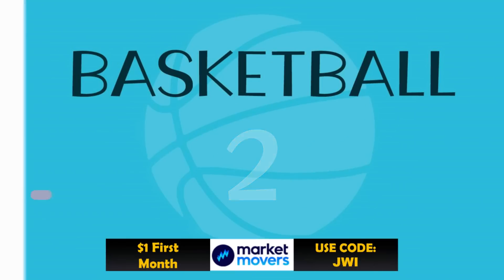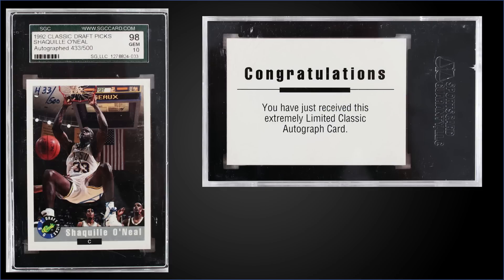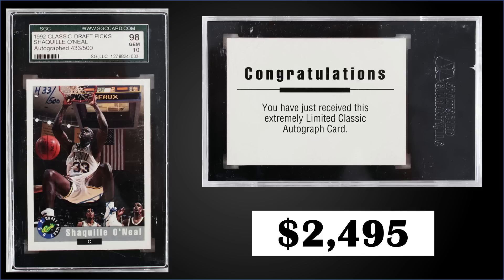In the number two spot, from 1992 Classic Draft Picks we have a Shaquille O'Neal autographed rookie card numbered to 500, graded Gem Mint SGC 10, a fixed price sale for $2,495. It's a pop of one in a Gem Mint SGC slab. Looking at '92 Classic Draft Picks, there are a few different Shaquille O'Neal autograph cards — there's this one numbered to 500, a similar one numbered to 2,500, and a promo autograph also numbered to 2,500. Boxes of 1992 Classic Draft Picks sell for around $30 to $50.